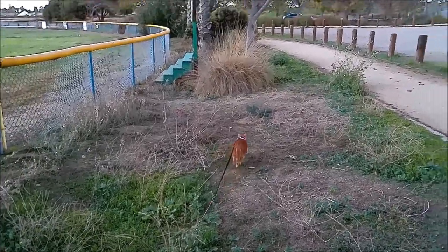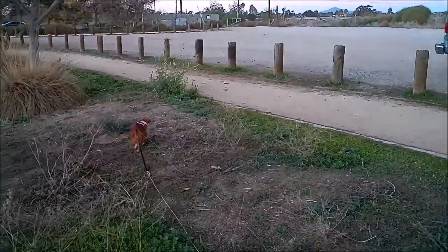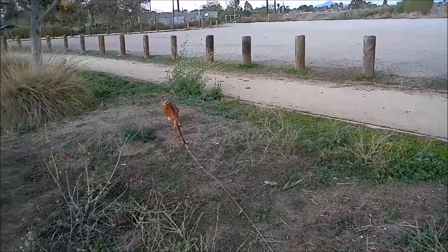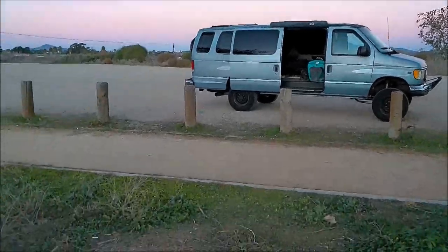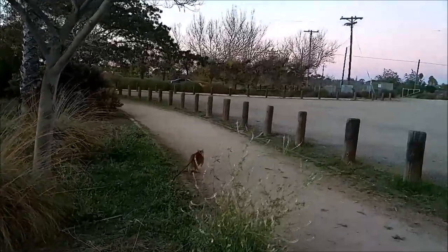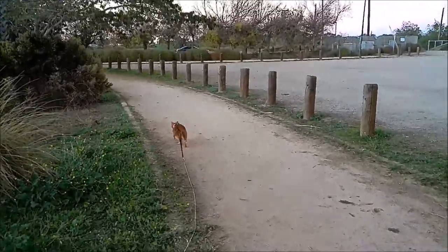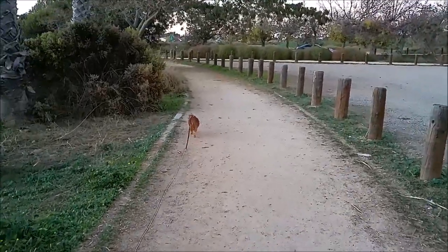I think I've figured her out. At that first spot she looked worried — every time she saw someone walking their dog she got scared and I kept putting her back in the van. But this wide open spot, I think she feels more secure because she can see everything around her really well, so she's not getting scared.